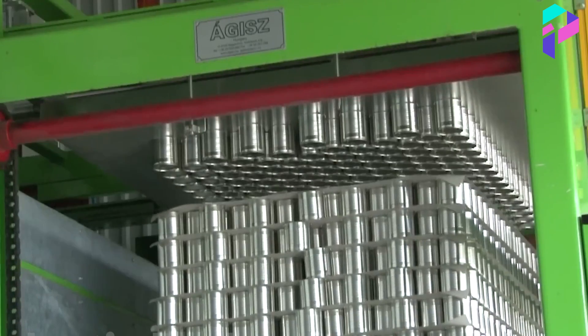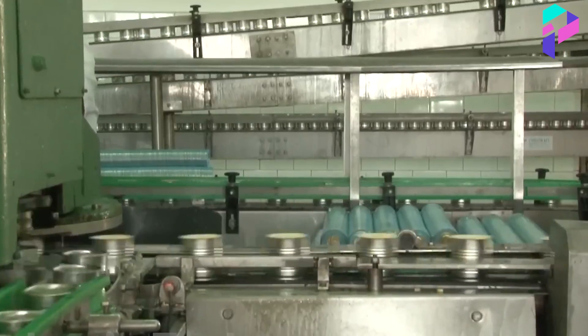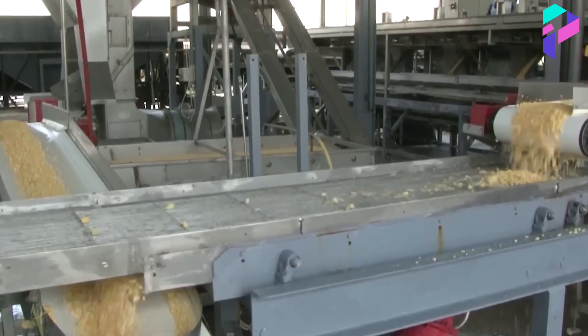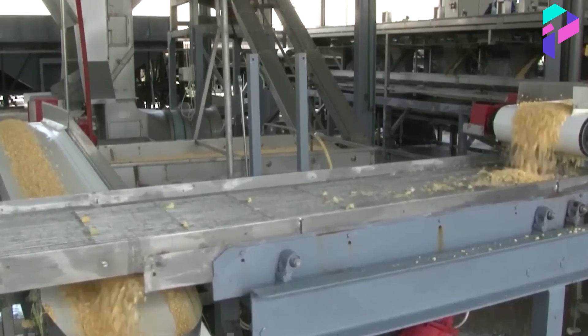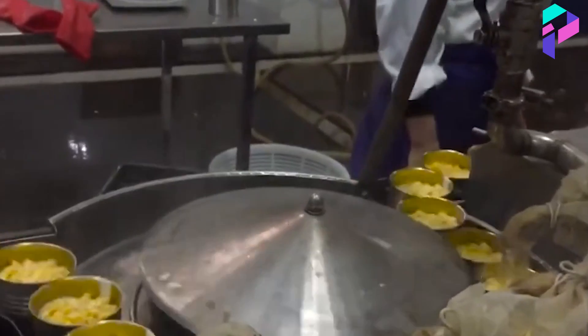The cans for canning the corn must now be prepared. The cans are washed and sterilized in boiling water. Now the corn can be baked in the cans. Fresh corn is placed in each can, covered with syrup, and the lid is sealed.